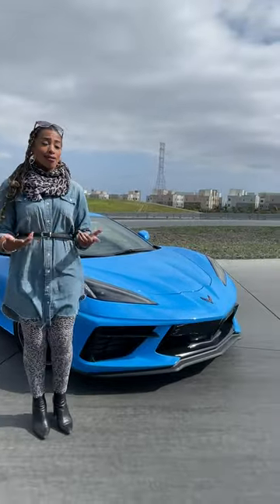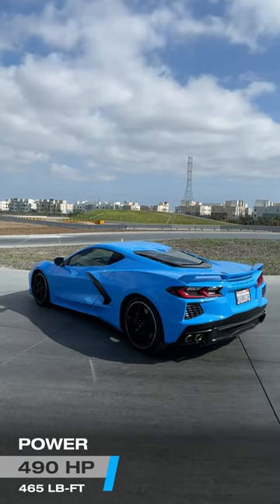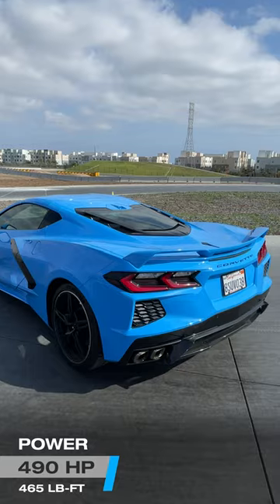This is the Stingray with the Z51 option package. What does that mean and what is its performance really looking like? First off, it's working with 490 horsepower and 465 pound-feet of torque — that's a lot of power.